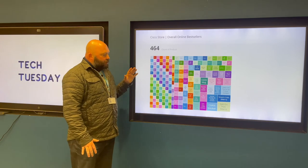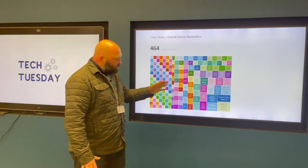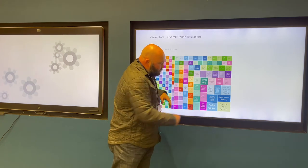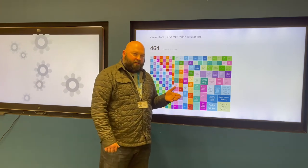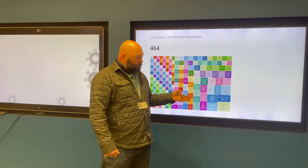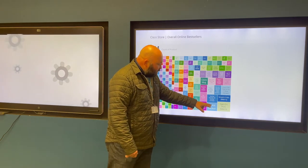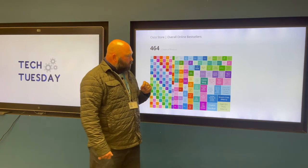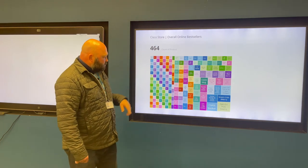This shows our overall online bestsellers. Our number one seller — because it's the biggest and it comes down to the right side — is the OptiDrive Polo. We recently did a collaboration with the Cisco Asian affinity network, so you can see some of their items are popping up: the sticker, the mug, the tumbler, and there are a few other things mixed in between.